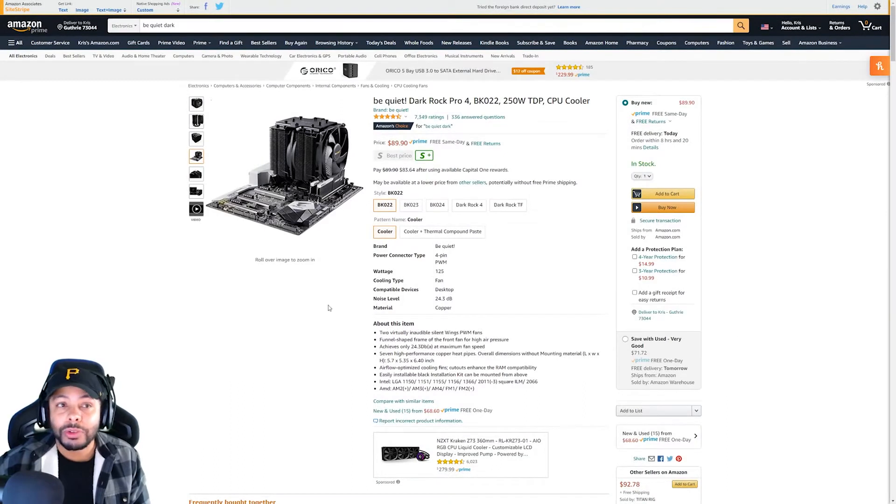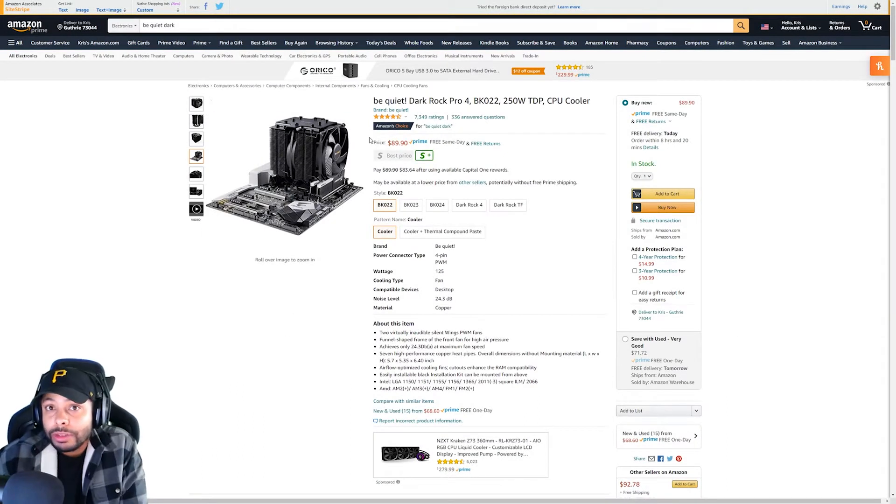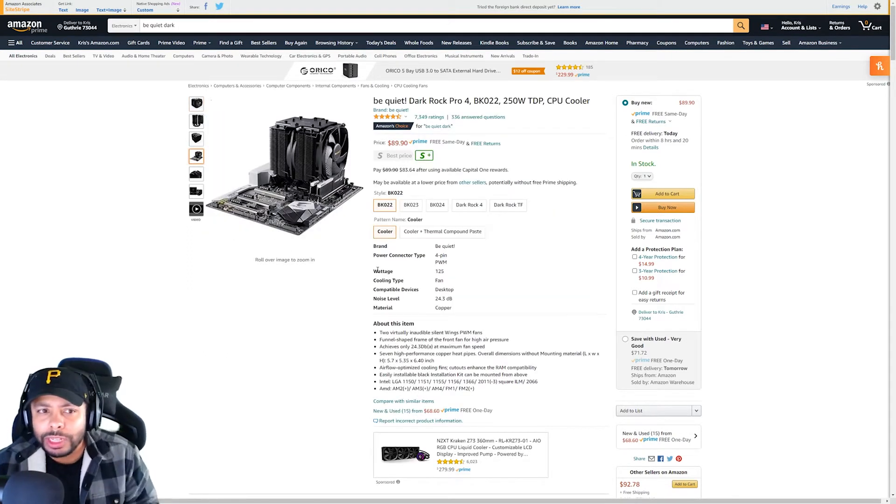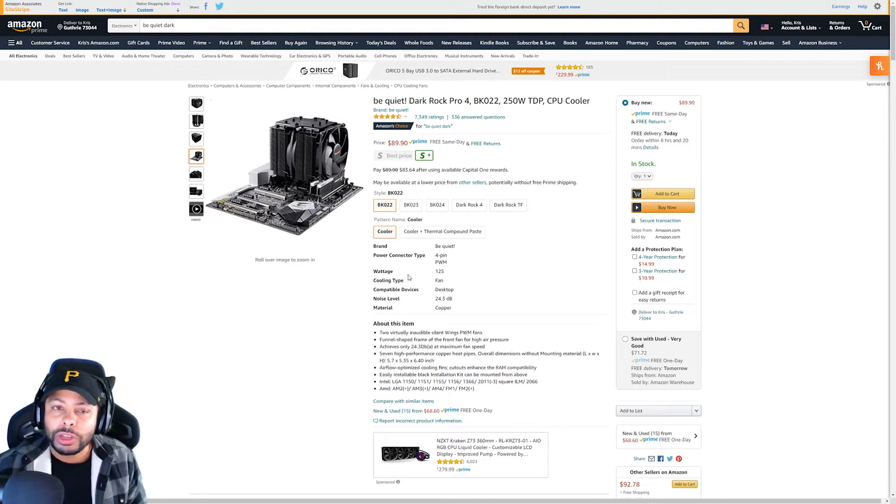Double check with your RAM and make sure with PC Part Picker that it's going to fit with yours, because that's not an issue you want. This one should work for Intel and AMD — they should have hardware to let you swap it out if you need to.